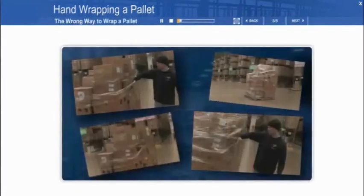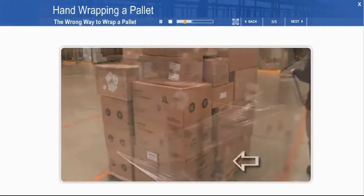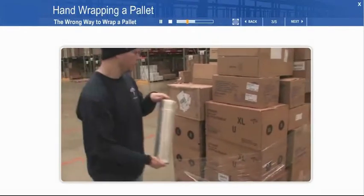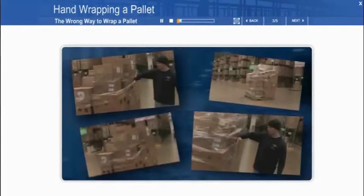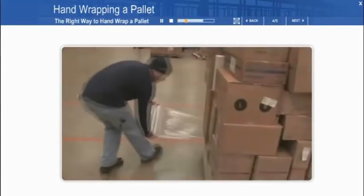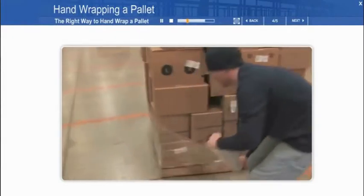First, we're going to show you the wrong way to wrap a pallet. Here, he's not pulling the wrap tight enough to hold the pallet together. Leaving gaps weakens the wrap as it does not adhere to the layers above and below. He's now going to show us the right way to wrap a pallet. Here, he is making sure that the wrap covers part of the pallet itself to connect the product to the pallet.